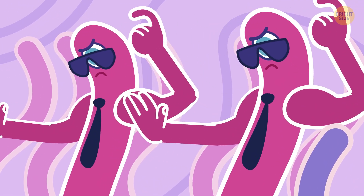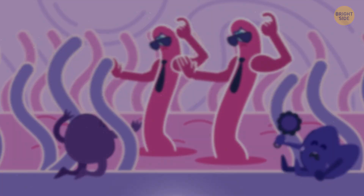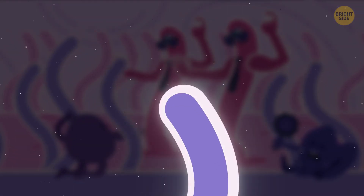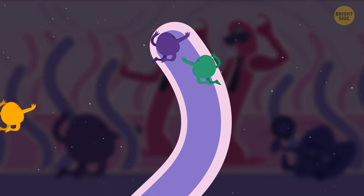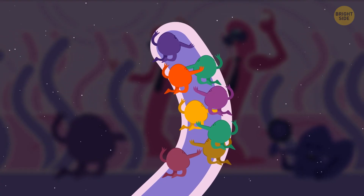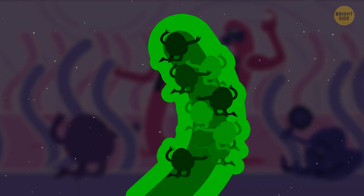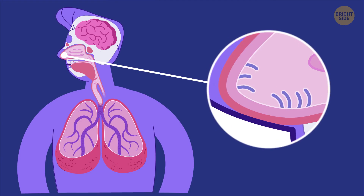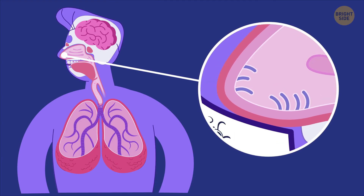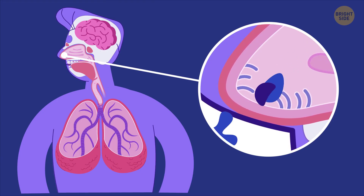They stop dust, dirt, germs, and other particles from getting into the lungs. See that shiny stuff on the edges of the hairs? It's a thin coating of mucus. Its job is to keep the lining of the nose moist and trap debris that builds up on the hairs — it's kind of like a nursery for boogers. Further inside the nose, you have even tinier hairs called the cilia, which you can only see with a microscope. Their job is to move mucus and other small particles out of the airway.